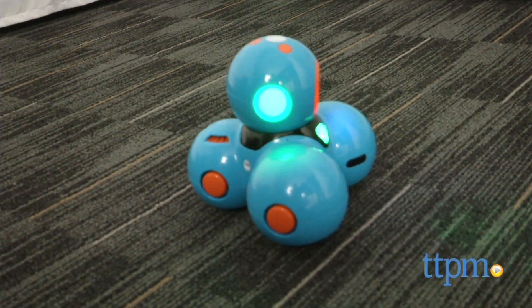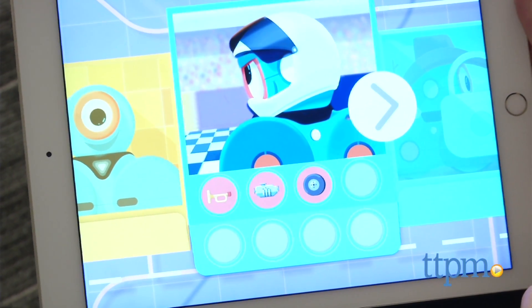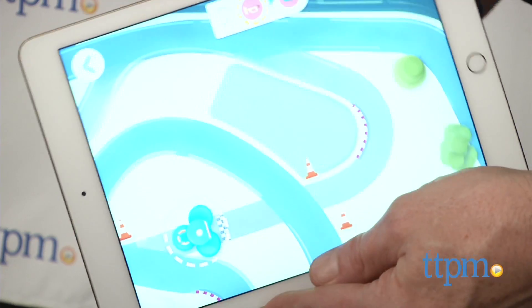The second of the modes is the race car mode, where kids can create different paths and patterns to get through the maze. You can also play this with Dot, the little guy here, and create an on-screen adventure.